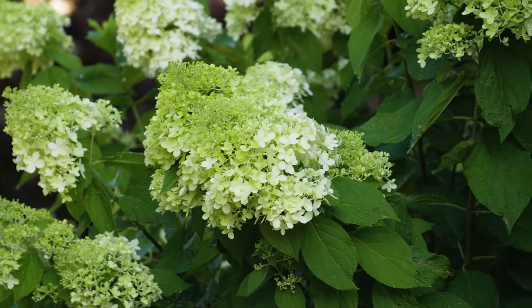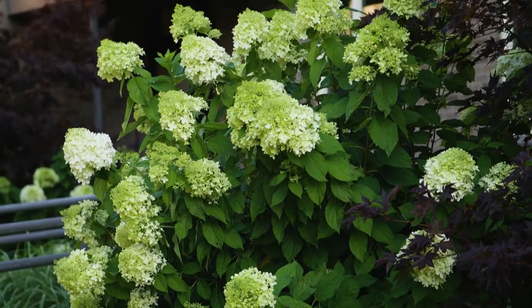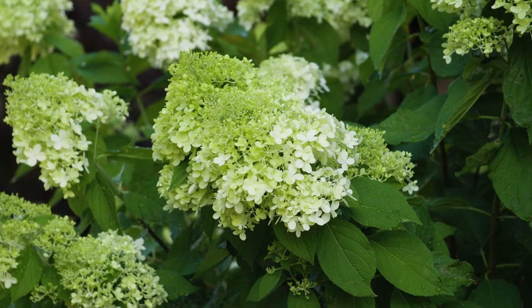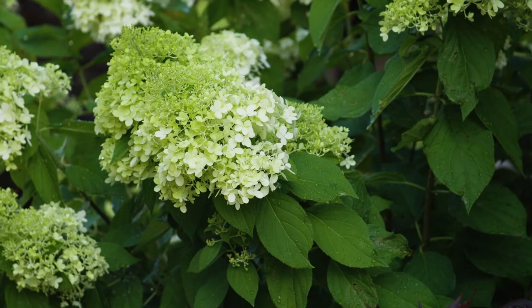The leaf is distinctly elliptical — not obovate or ovate. So elliptical leaves and hydrangea flowers that last through the fall. This is a very popular shrub right now, the panicle hydrangeas, Hydrangea paniculata.